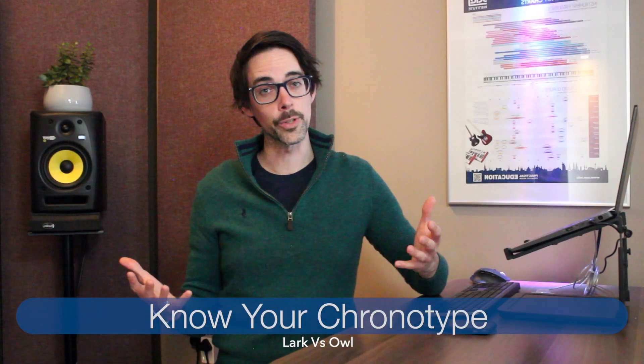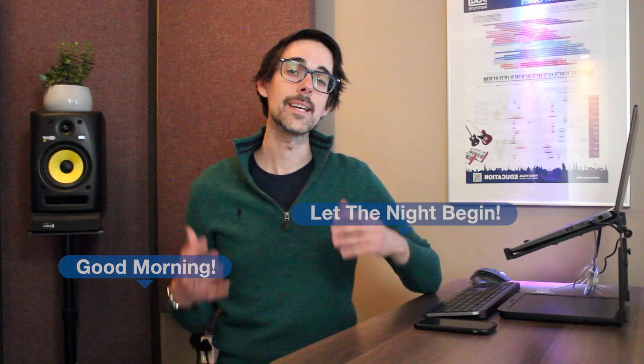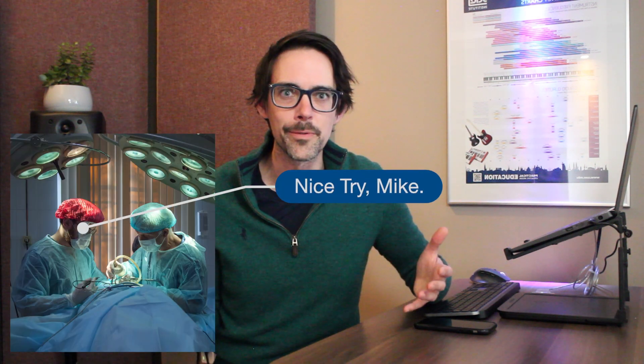Principle number one is know your chronotype. If you read the amazing book Why We Sleep by Matthew Walker, you'll be familiar with the terms lark and owl — are you a morning person or a night person? I am definitely a morning person, so that's when I plan my most labor-intensive revision activities, like learning new material or new guidelines. If I have the day off, my mornings will typically be with a book, but if I'm commuting into work, I'll listen to an audiobook. In the evenings, I'm happy to practice cases and do some test questions online.